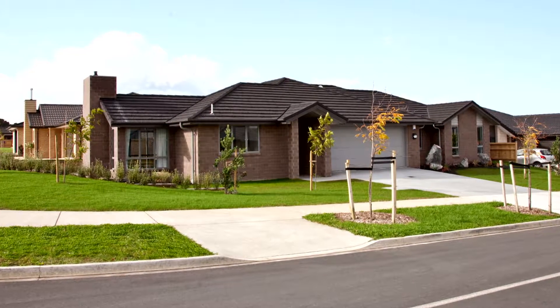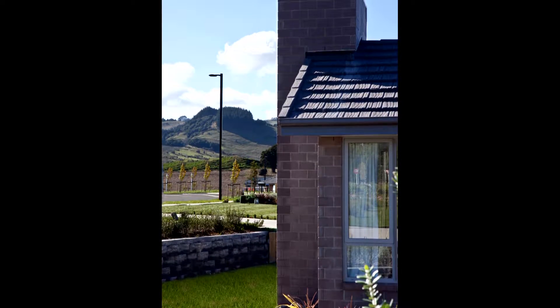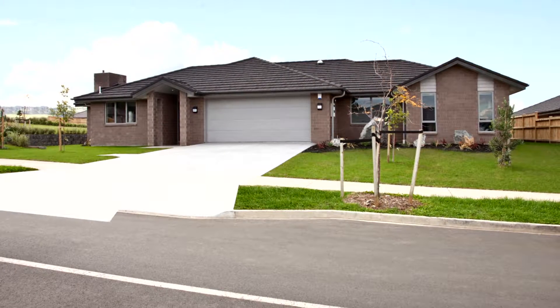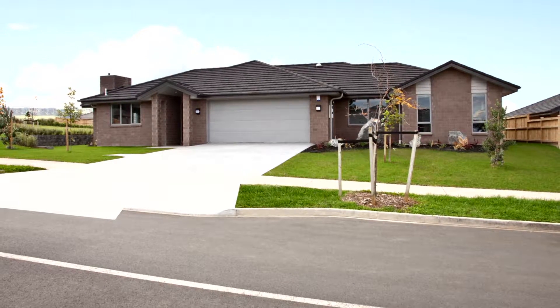Solid and dependable, coupled with attractive good looks, this G.J. Gardner show home meets today's requirements for no-fuss living with oodles of style. Based in Pokeno, south of Auckland, it's positioned on the section to take full advantage of the sun.